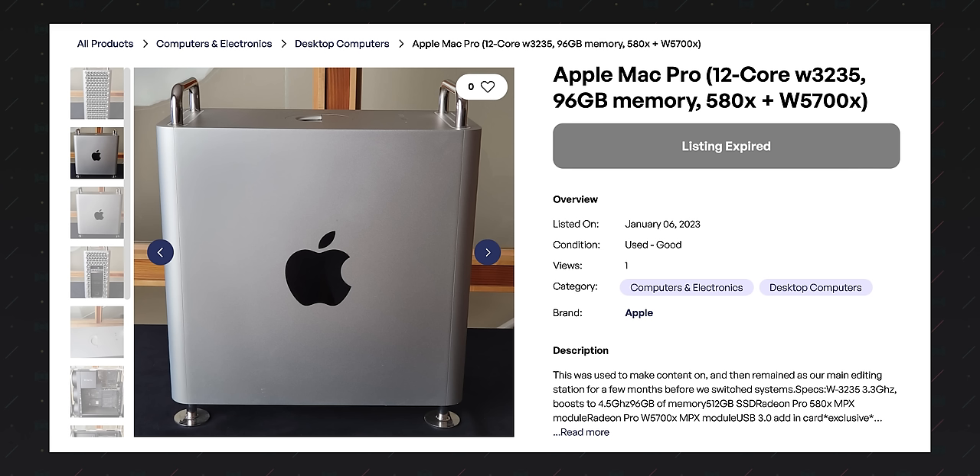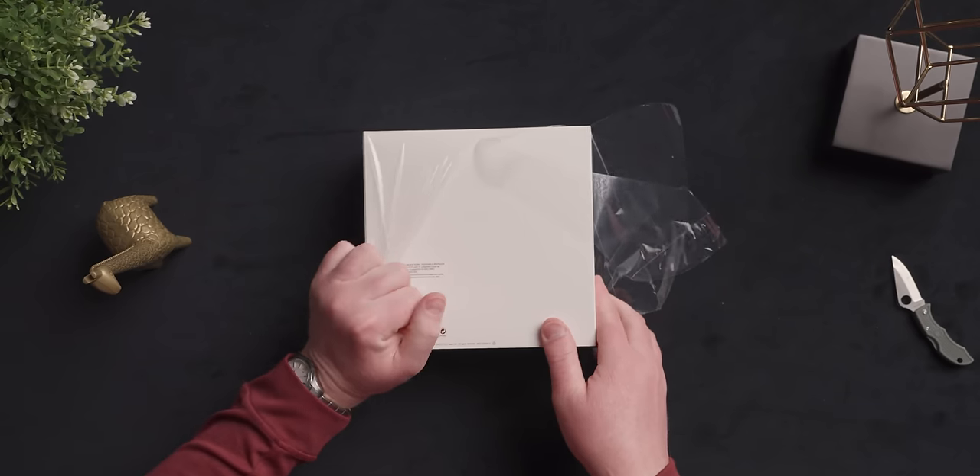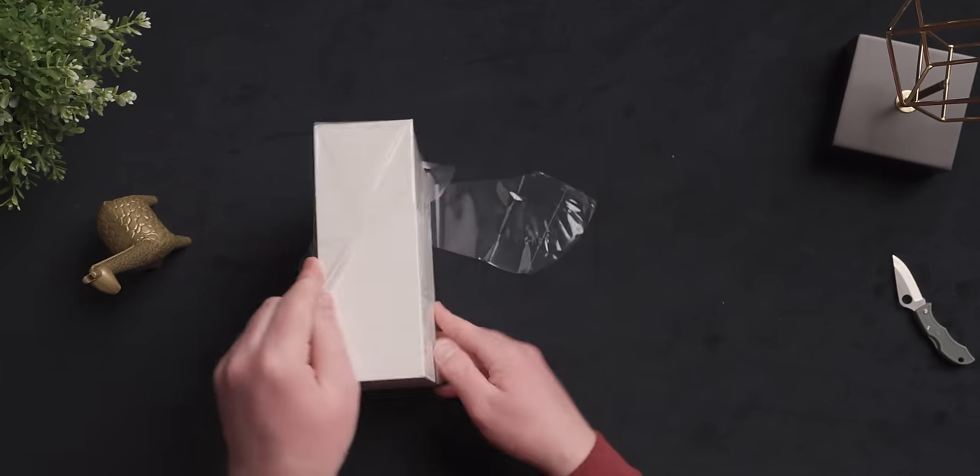This is the only thing on this list still designed for current generation products, but I couldn't not talk about it. I recently sold my 2019 Mac Pro literally weeks ago, which is a shame because I'd like to show how these work. That's right — it's the Mac Pro wheels.